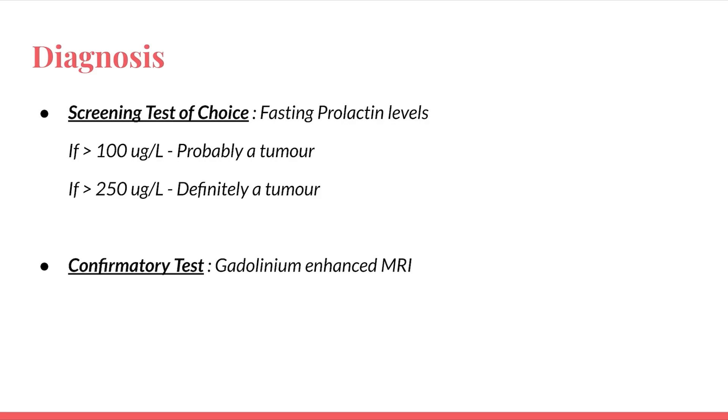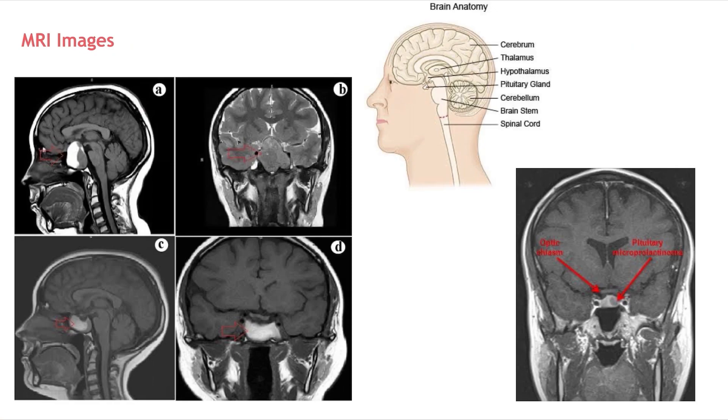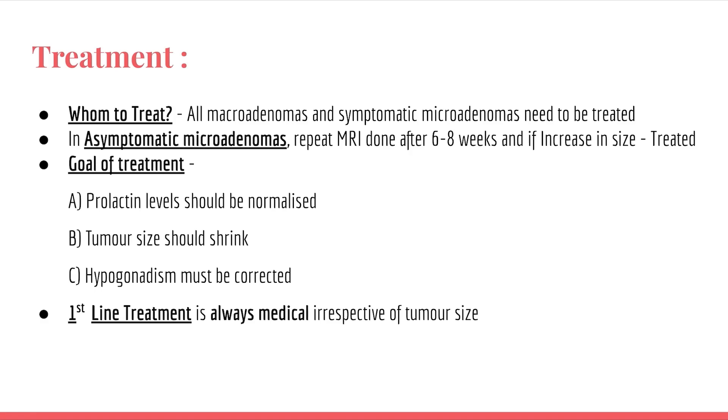These MRI images show prolactinoma. The arrow marks indicate the enlarged portion of the pituitary gland suggestive of prolactinoma. Comparing with normal brain anatomy, you can see how enlarged the pituitary is. The coronal section on the right shows a micro prolactinoma. These images are important — you may get them in exams along with clinical clues asking for the diagnosis.